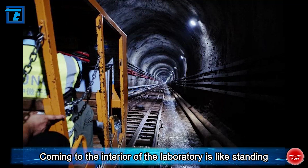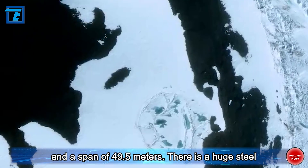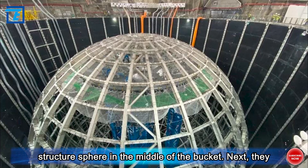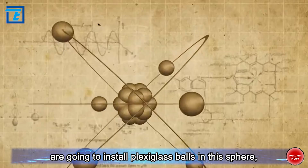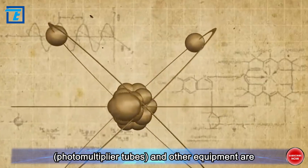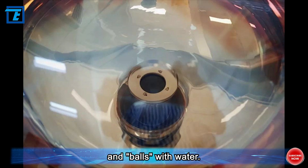Coming to the interior of the laboratory is like standing on the edge of a bucket with a depth of 71 meters and a span of 49.5 meters. There is a huge steel structure sphere in the middle of the bucket. Next, they are going to install plexiglass balls in this sphere, and when the plexiglass balls, catcher, photomultiplier tubes, and other equipment are installed, they will start filling the buckets and balls with water.